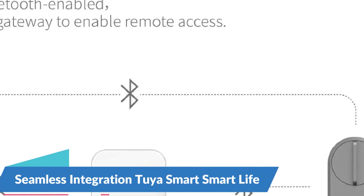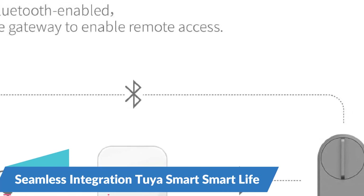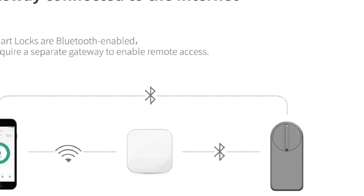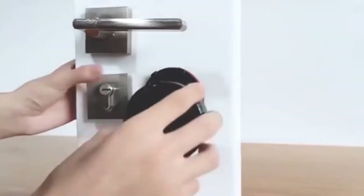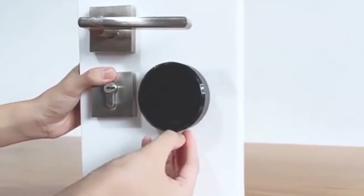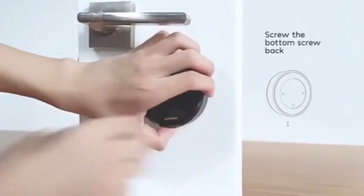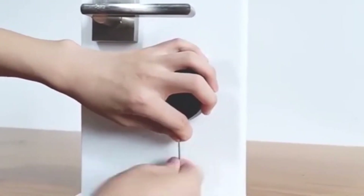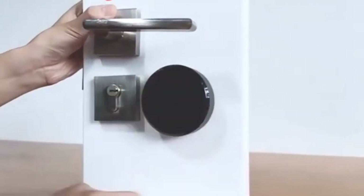Seamless Integration with Tuya Smart and Smart Life Apps. The Gimdo Smart Door Lock seamlessly integrates with popular smart home platforms like Tuya Smart and Smart Life, allowing you to control and manage your lock remotely from anywhere using your smartphone or tablet. With these apps, you can lock or unlock your door, grant temporary access to guests, and receive real-time notifications of door activity, enhancing security and convenience.